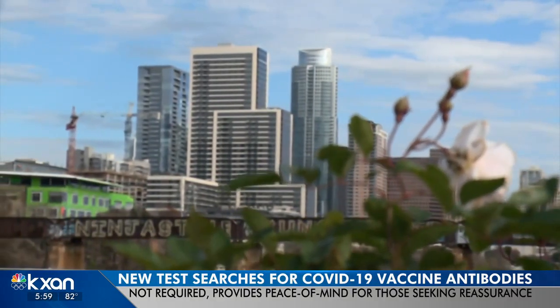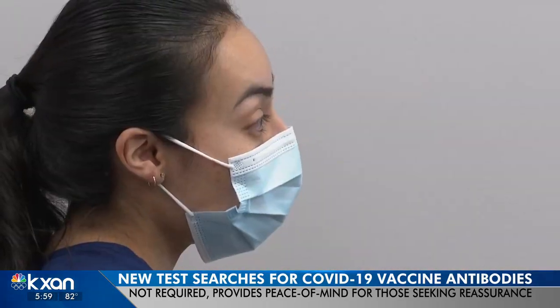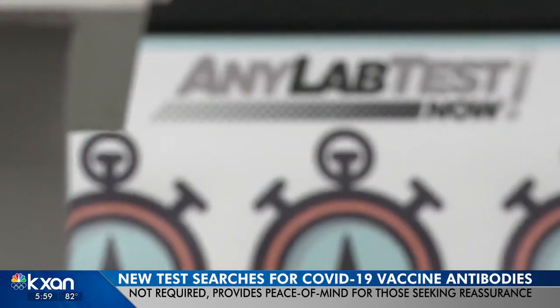There's a lot of things we've been wanting — some occasional sunshine, just not having to wear a mask. On that list: peace of mind. This test really tells you, have you developed antibodies in response to the vaccine?